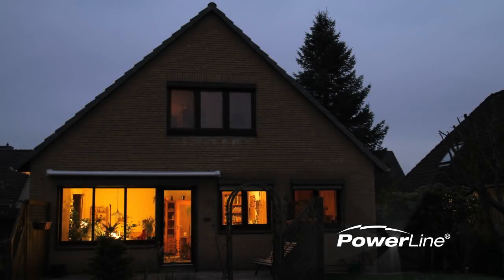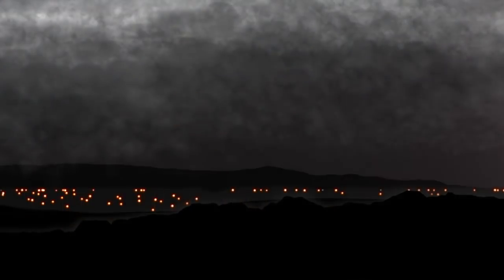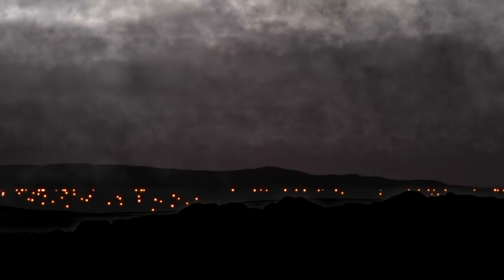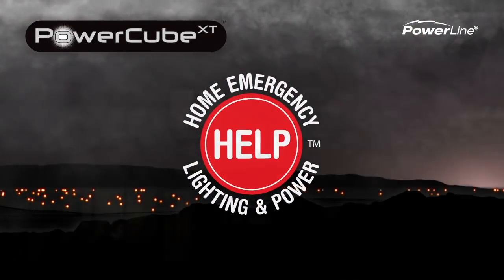Your home, your sanctuary — safe, secure, well lit. Until nature or other factors take control, turning your sanctuary into a dark, unwelcoming place. PowerQ, the emergency lighting and power system from Powerline.